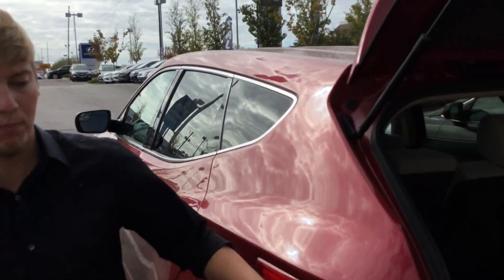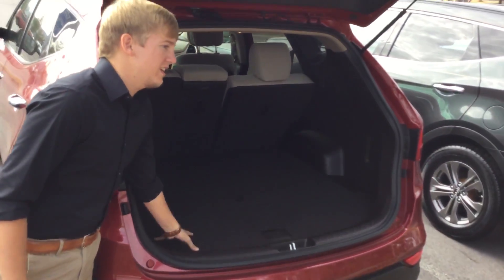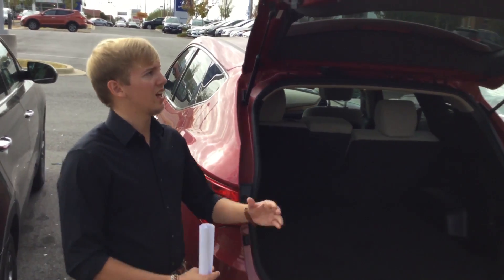As you follow me to the back, you see it has the wrap-around projector taillights. There's plenty of space in the back here for all your luggage, grocery needs, anything like that.